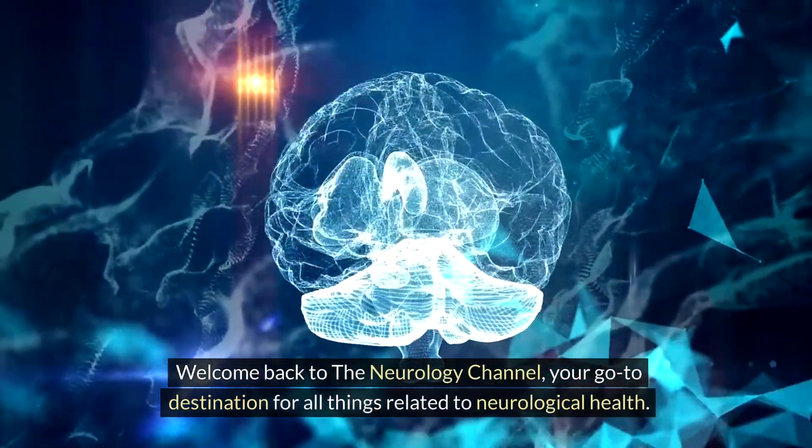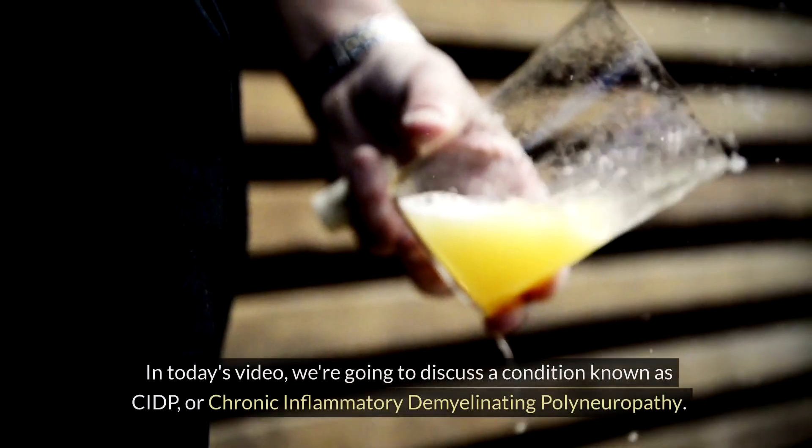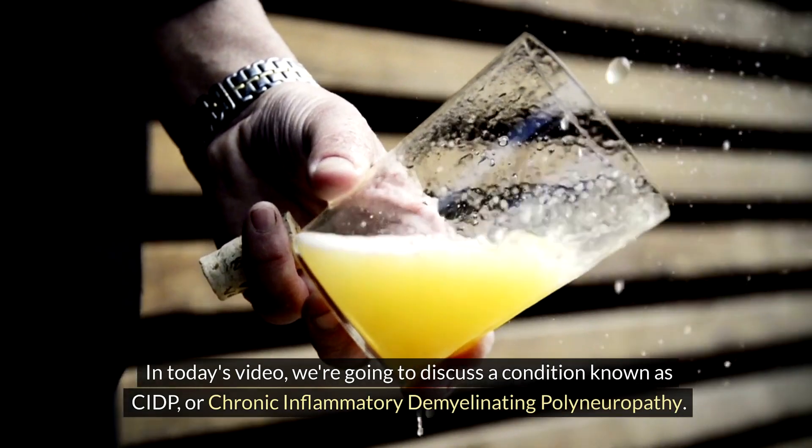Welcome back to the Neurology Channel, your go-to destination for all things related to neurological health. In today's video, we're going to discuss a condition known as CIDP, or Chronic Inflammatory Demyelinating Polyneuropathy.